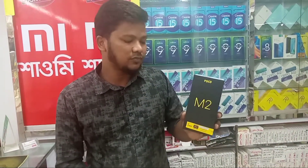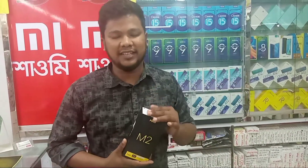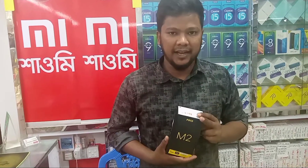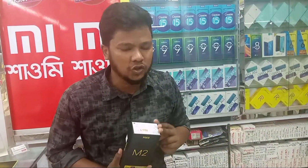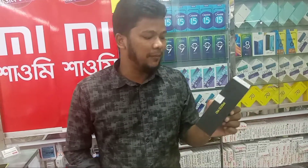The M2 model has two variants: a 64GB variant priced at 59999, and a 128GB variant priced at 69999. This phone features a 5500mAh battery and a 3-megapixel quad camera setup.